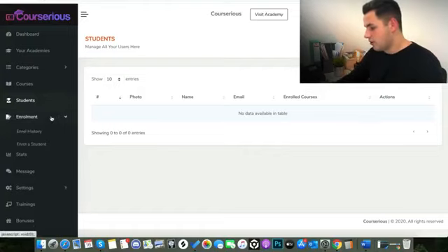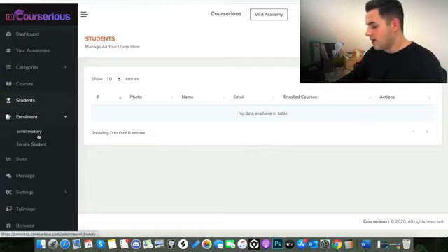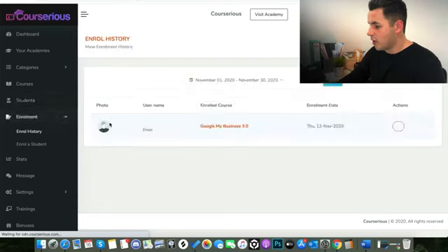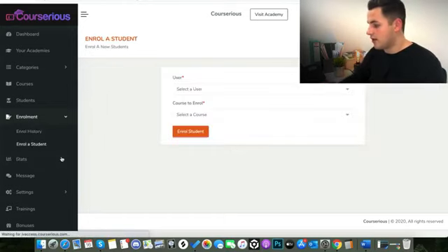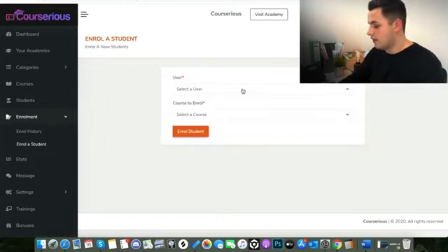The next tab down is Enrollment. You can see the enroll history — this will either be set up automatically if people have enrolled via the sales page, or you can manually enroll students by clicking this tab, selecting a user, and then selecting which course you want to enroll them onto.